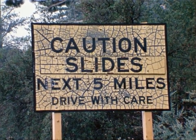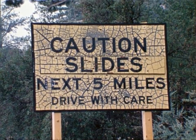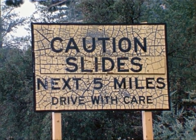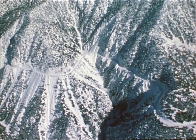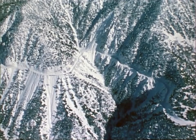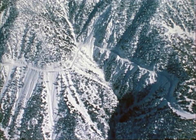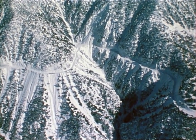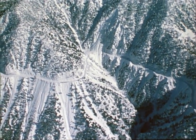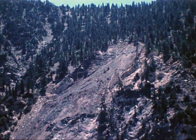During unusually heavy spring storms in 1969, a section of Route 39, a scenic highway leading into a Southern California recreation area, was severely damaged by several rock slides. One of the slides, in a steep, narrow canyon, completely obliterated the roadway. The granitic debris from this slide covered the roadway and the narrow canyon below.